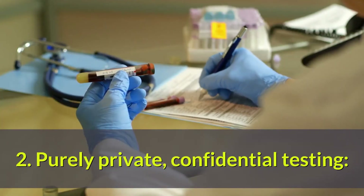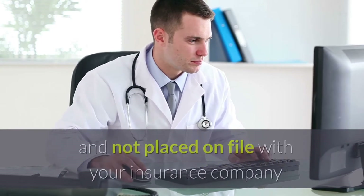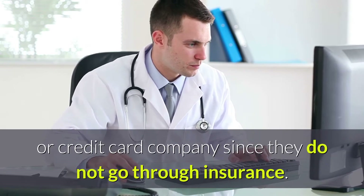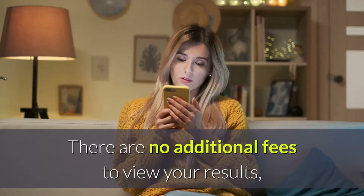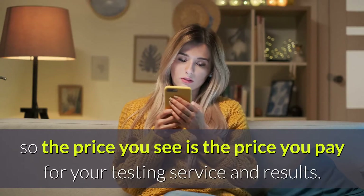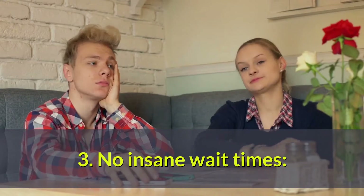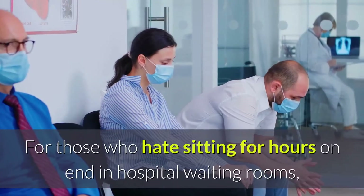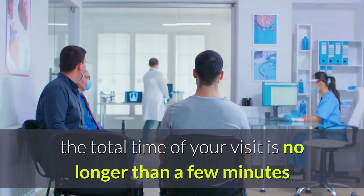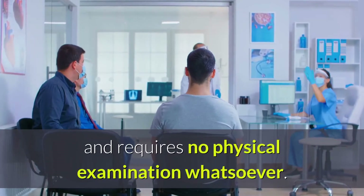Purely Private, Confidential Testing. Your test results are kept confidential and not placed on file with your insurance company or credit card company since they do not go through insurance. There are no additional fees to view your results, so the price you see is the price you pay for your testing service and results. No Insane Wait Times. For those who hate sitting for hours on end in hospital waiting rooms, the total time of your visit is no longer than a few minutes and requires no physical examination whatsoever.